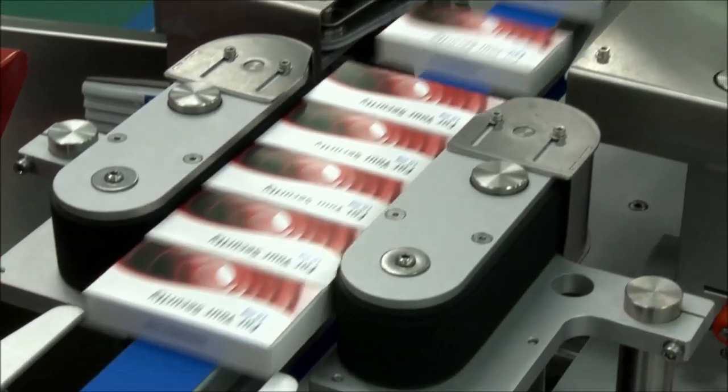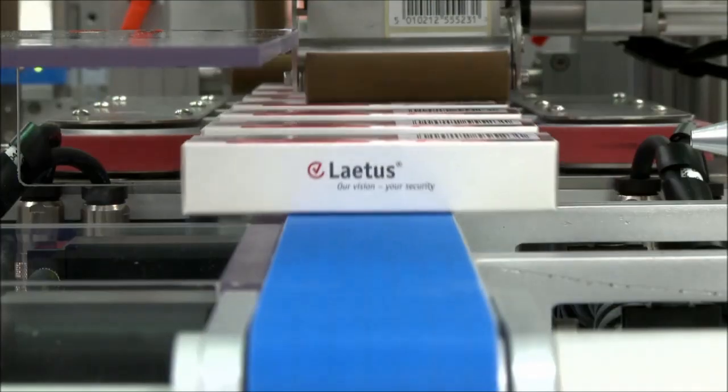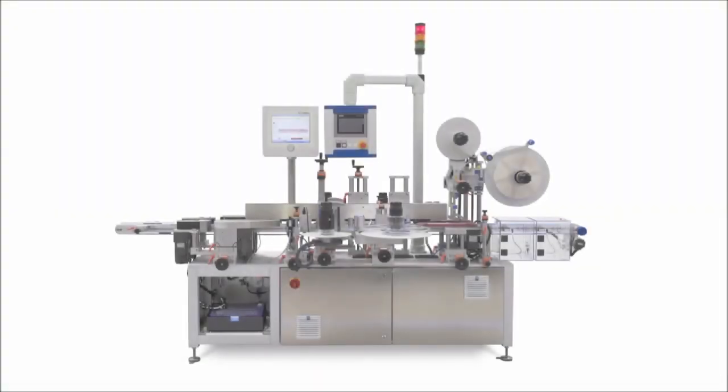The HERMA 362-TE will operate at speeds of up to 250 cartons per minute. The 362-TE forms part of the comprehensive range of pharmaceutical labelling machines available from HERMA.